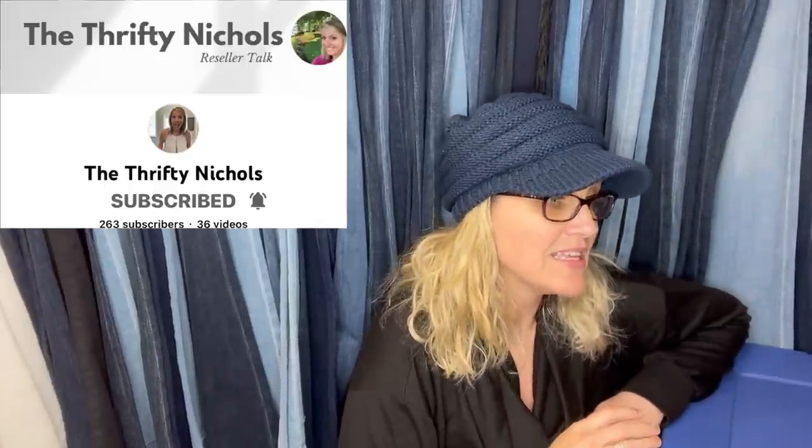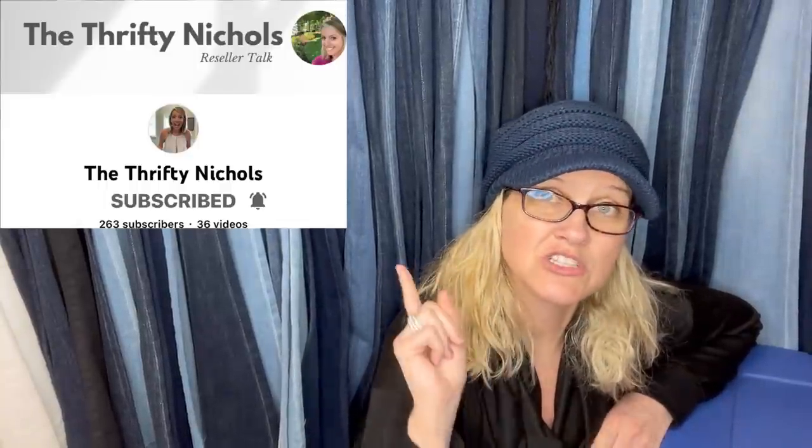FitFlop shoes always sell fast. Found these at a church rummage sale for $2 — never heard of them. Took an offer for $24 even though they were pretty worn out, buyer paid shipping, sold in five days. This comes from The Thrifty Nichols — definitely check her out.